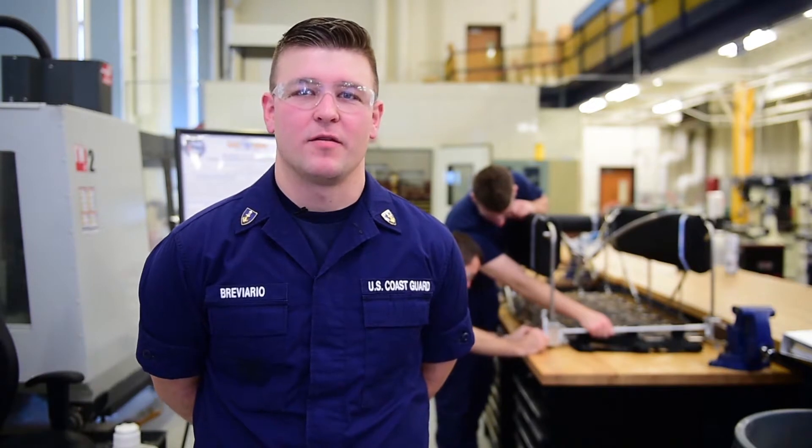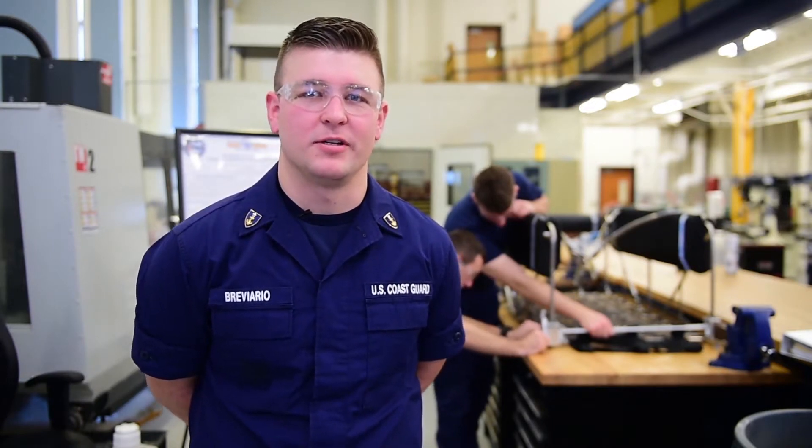Hello, my name is Christian Breviario and along with my mechanical engineering classmates, we've been working on a project from the Research and Development Center to design and build a more effective and efficient means of conducting Coast Guard search and rescue.